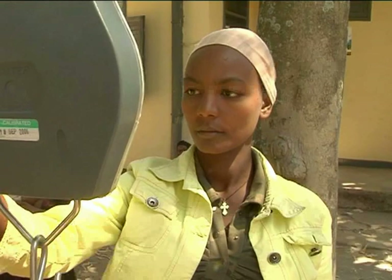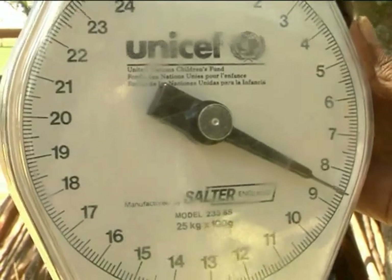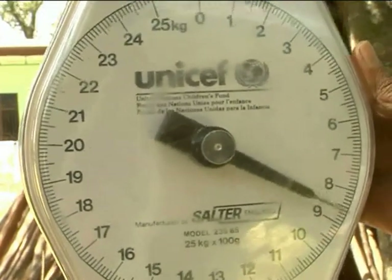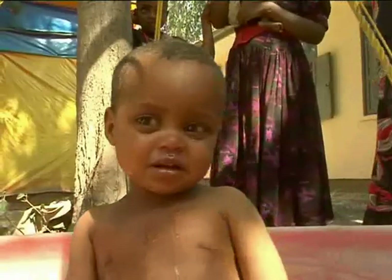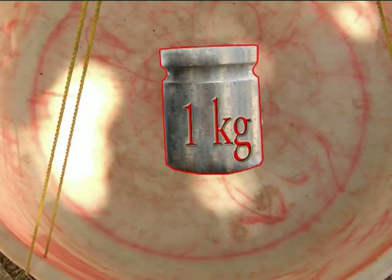Read the scale at eye level. If the child is moving about and the needle does not stabilize, estimate weight by using the value situated at the midpoint of the range of oscillations. When the child is steady, read the measurement to the nearest 100 grams and record. Make sure that you calibrate the scale with a material of known weight every week in order to keep the accuracy of the scales.